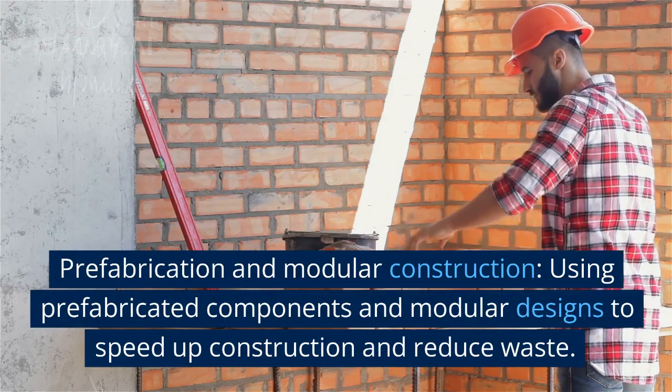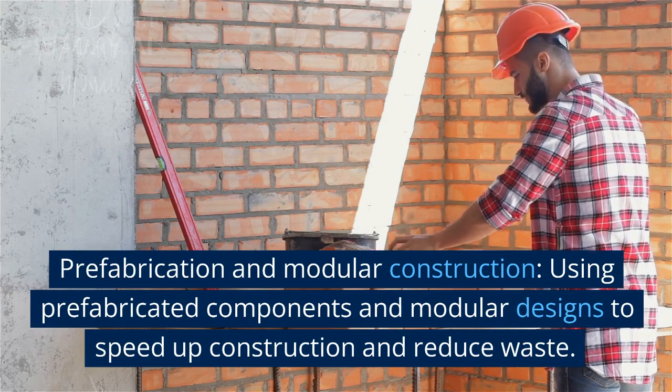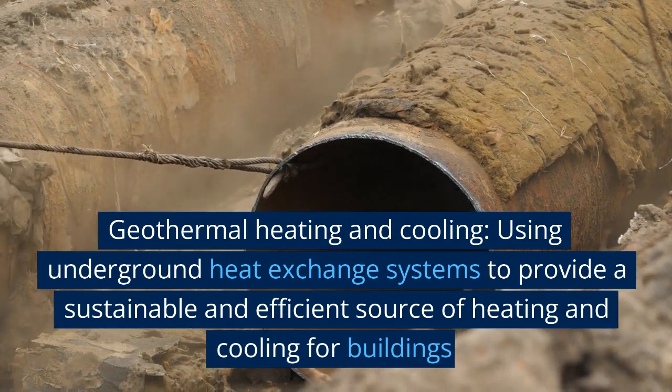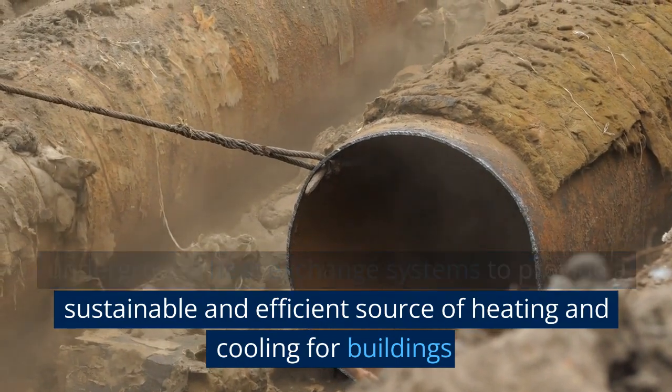Prefabrication and modular construction, using prefabricated components and modular designs to speed up construction and reduce waste. Geothermal heating and cooling, using underground heat exchange systems to provide a sustainable and efficient source of heating and cooling for buildings.